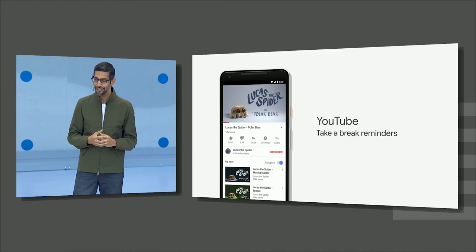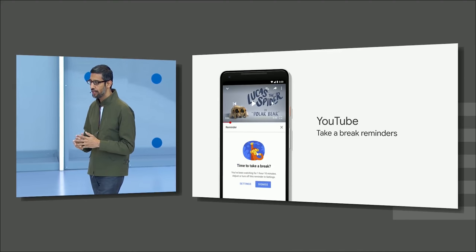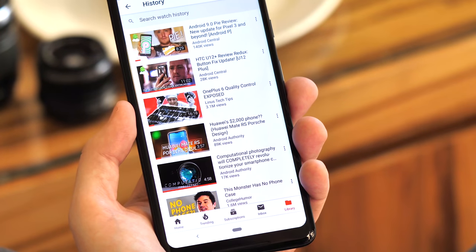YouTube will eventually be updated with digital well-being features, like we saw at Google I/O. Right now, it's just a placeholder link into your video history.